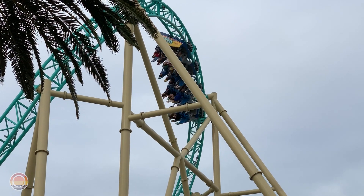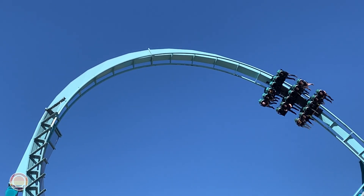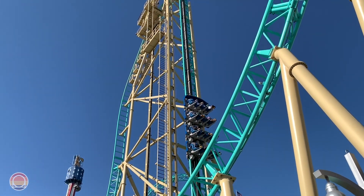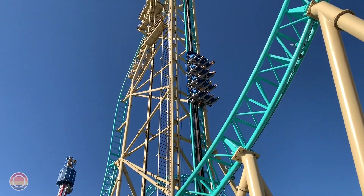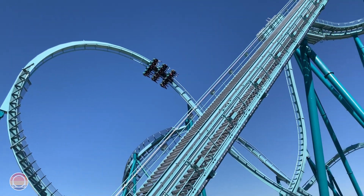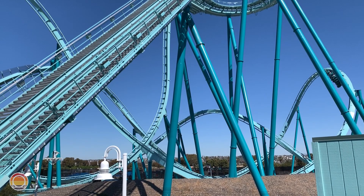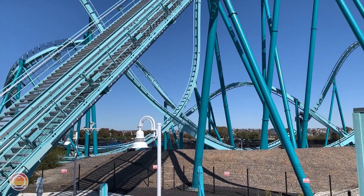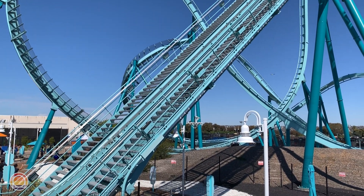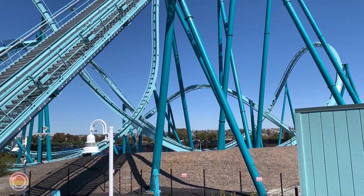Let's get into some of the major comparisons between Hangtime and Emperor. First of all, that track color is nearly identical — it's kind of funny to see that lighter, maybe aqua blue that they share. And of course, the two themes of the ride are pretty similar as well, both including the ocean in some way, as Hangtime is based around surfing in Southern California, whereas Emperor is based off of the Emperor Penguin and diving deep down into the Antarctic.